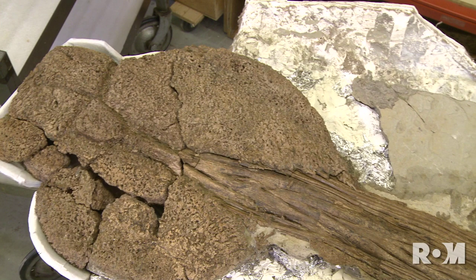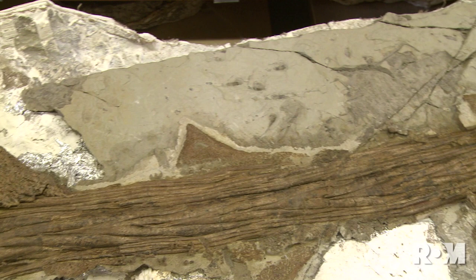Other things that helped us tell it was a new species are the presence of all of these really cool spikes down the tail club and how they have different shapes compared to other ankylosaurs where those are preserved as well.